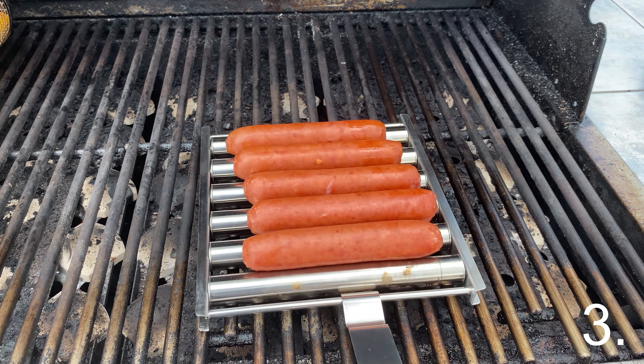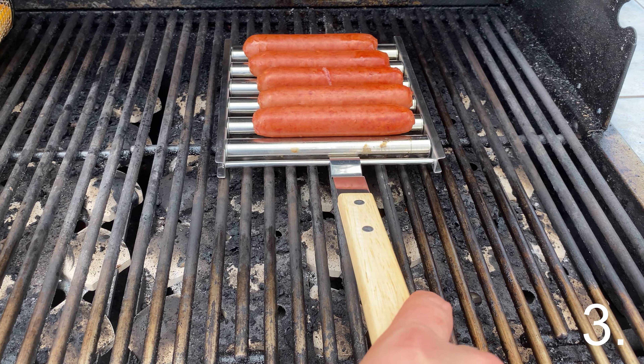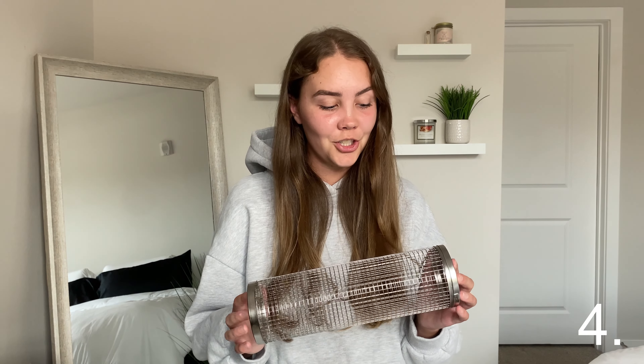Keeping things rolling in the food category, I need to show you guys this hot dog roller for your grill. It can cook hot dogs, brats, even egg rolls, and they come out perfect every time — no charring, no grill marks, and they don't roll off the grill.